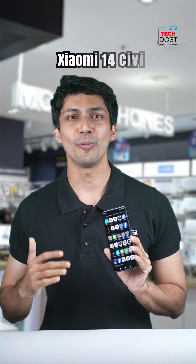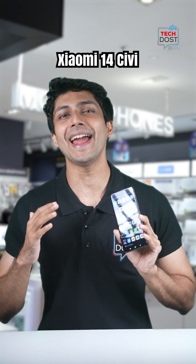This is the brand new Xiaomi 14 CV and it's packed with features that are going to blow your mind. So let's just quickly jump right in.